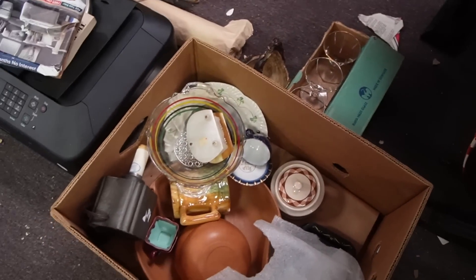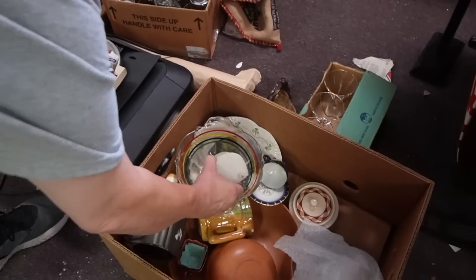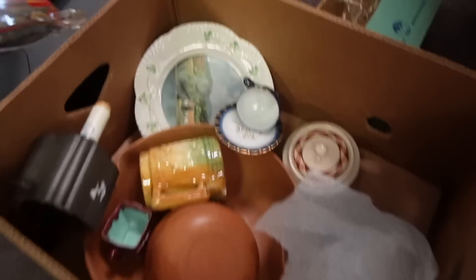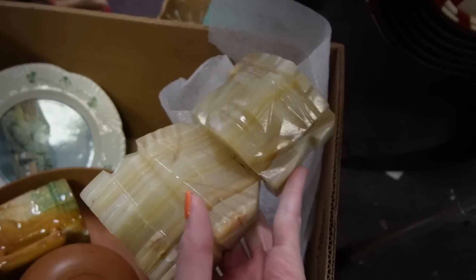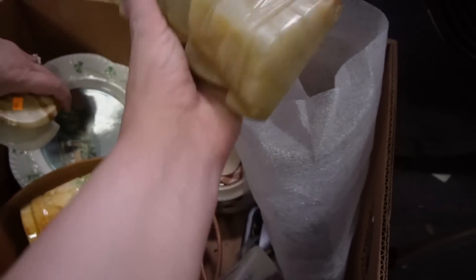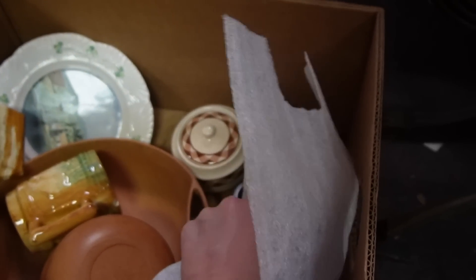Do you see anything else in here that you could use? There's good stuff in here, it's just I only have so much time. Oh, here's another Tzuki guy — how heavy is he? Pretty heavy, like a pound. He would go good in your store. You should take them out and put them in your house.